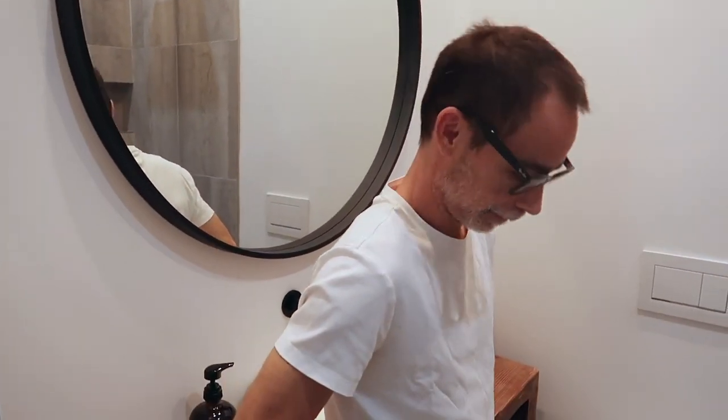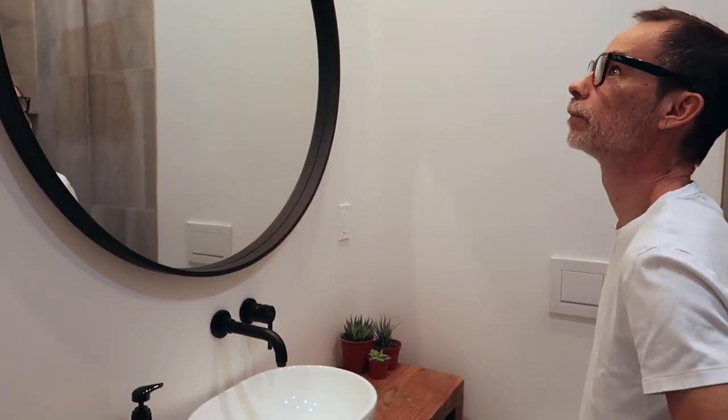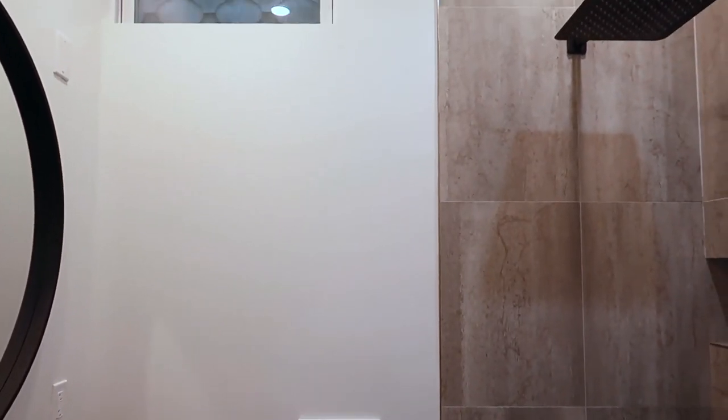I'm so happy about how the mirror came out — it was a really good find at Home Goods. I was looking for a round mirror and this is 40 inches diameter, which is a good size. We went with round because it was a nice contrast to the squareness of the vanity. Spraying it matte black was a great idea because it unifies all the hardware in the bathroom. The original ceiling height was about 8 feet — Michael added about 2 feet to bring it to 10 feet, which gives the illusion of the bathroom looking much bigger. The original owners had dropped the ceiling for some reason.